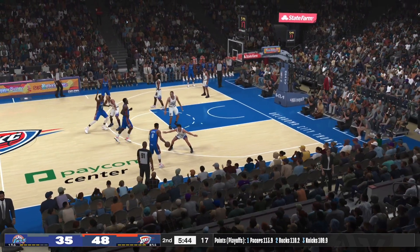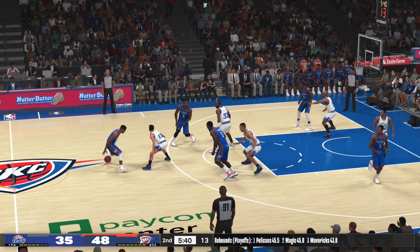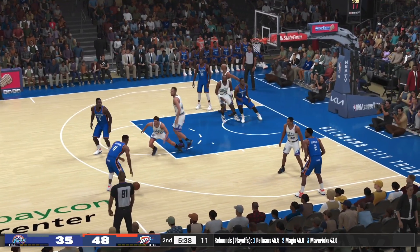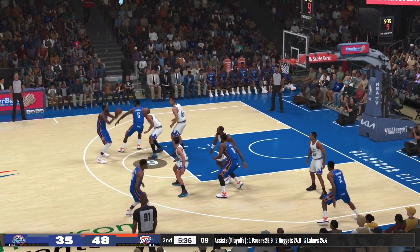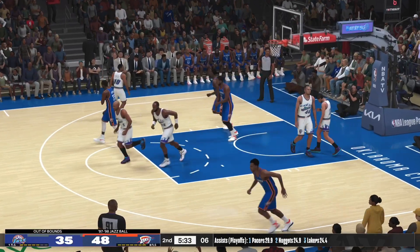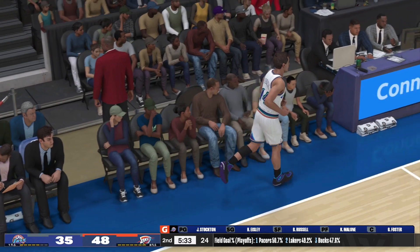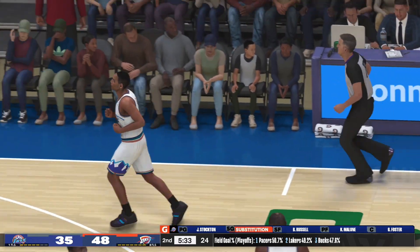Westbrook taking his time here. Up top — Durant. And there's the lob, and the ball goes out of bounds. Last touch by Durant. This is what we talk about — value in each possession, avoiding those kinds of mistakes.